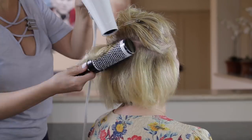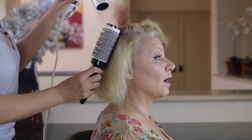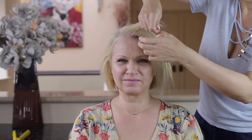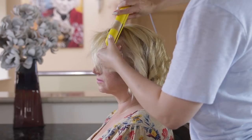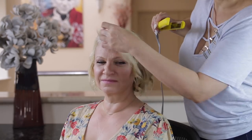Keratin treatment is not going to make your hair pin straight, however it will eliminate the frizz by 85 to 90 percent — maybe more — and she absolutely loved it. After four and a half hours of work I loved it even more because I was done. Just hope she doesn't come knocking on my door in three to four months, because that's how long this treatment lasts. Should you have any questions please ask away and I'll be happy to answer them.